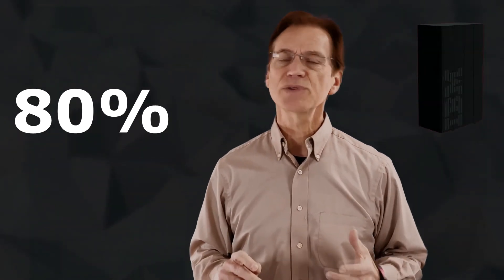With IBM Z, organizations can address application requirements, selecting from current technologies without being forced to fully replace an existing production application. Thanks for watching, and remember: 80% of the world's corporate data resides or originates on IBM Z.